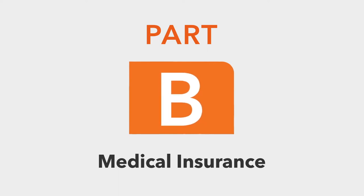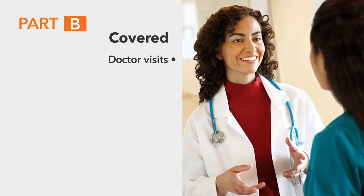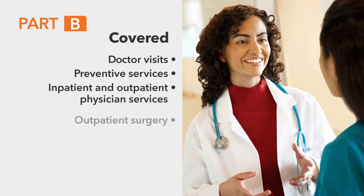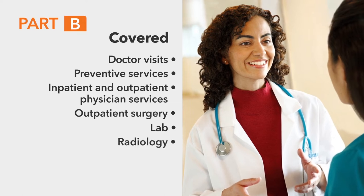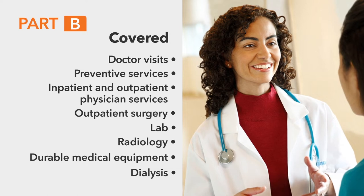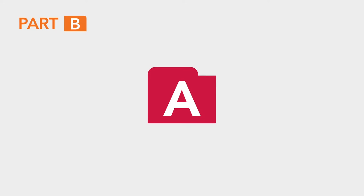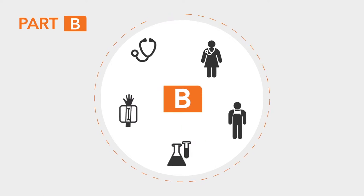Next, Part B is medical insurance. It covers services like doctor visits, preventive services, inpatient and outpatient physician services, lab, radiology, durable medical equipment, dialysis, and other medical services and supplies not covered under Part A. If you qualify for Part A, you're eligible for Part B, and you'll keep your Part B benefits for as long as you continue to pay for them.